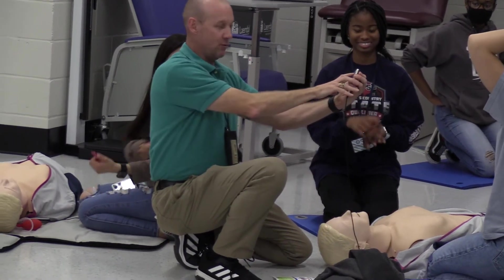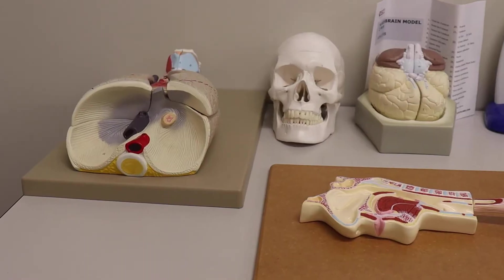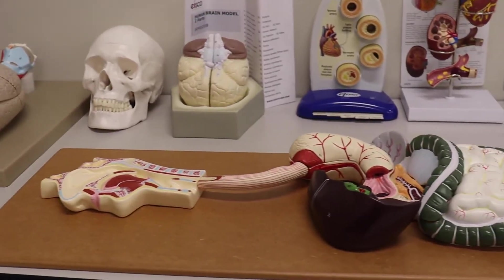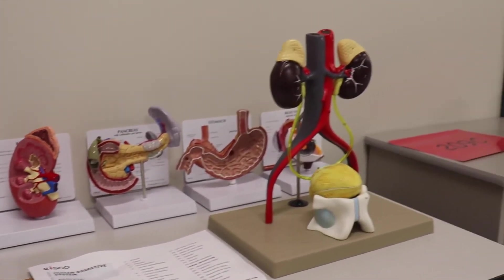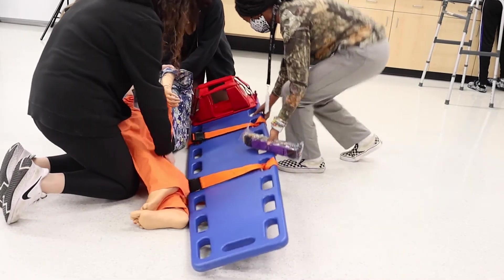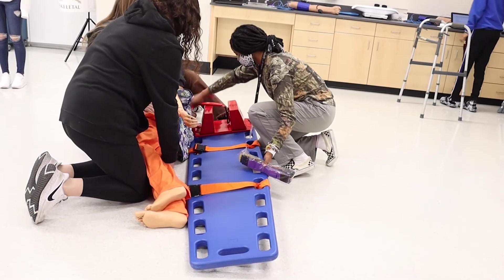Usually I do a lecture with slideshows and some hands-on activities, and then we take some of our time to go to the lab and actually do different healthcare skills on mannequins or even in our classroom space.